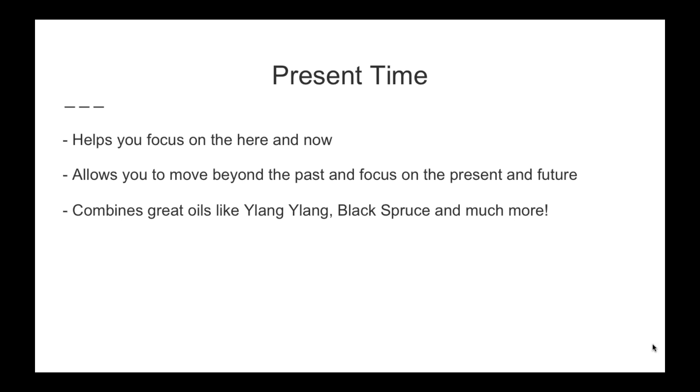Present Time helps you focus on the here and now. A lot of people struggle with this — they get caught in the past, things that have happened, things that they wish they would have done, or they're so focused on the future that they struggle to live in the present. Present Time helps you do that. It allows you to move beyond the past and focus on the present and the future, really helping you live in the moment. It includes great oils like ylang-ylang, black spruce, and many others.